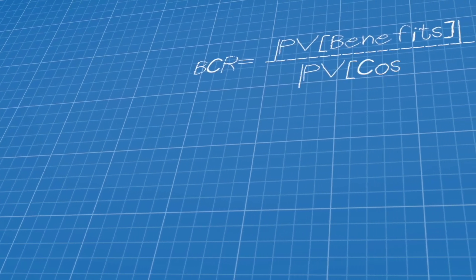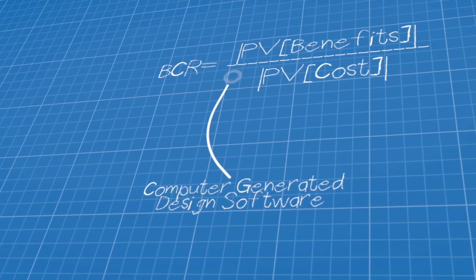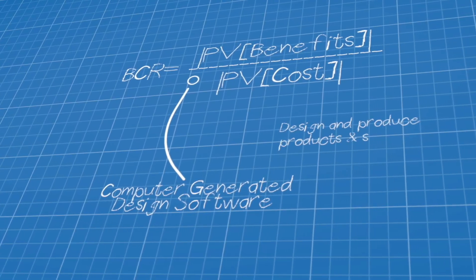We can develop solutions to production issues, performing cost-benefit analysis or operating computer-aided design software to design and produce products and systems.